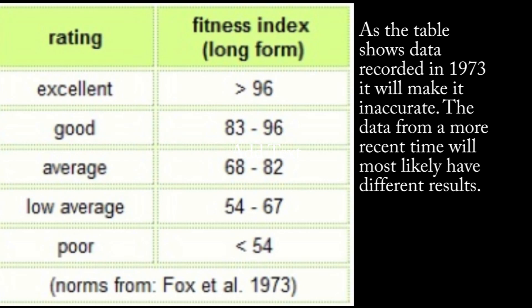Our participant scored 64.9, which we would round up to 65. As you can see on our normative data chart, this would place him in the below average category. We would keep these results on record for next time he attempts the test. This concludes our test for today — I hope it has been helpful for you.